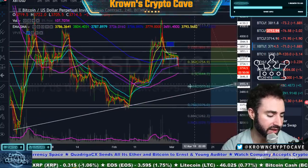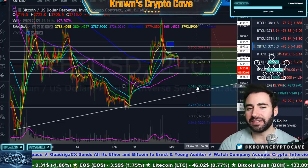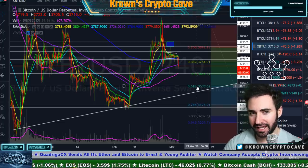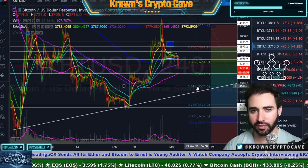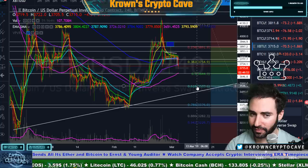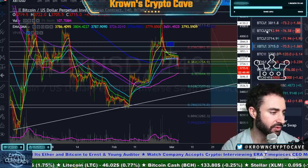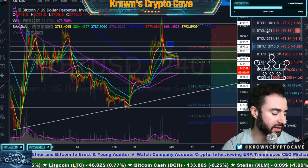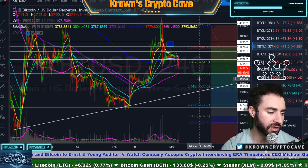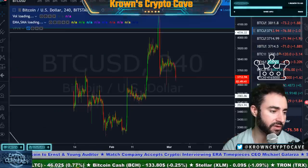I'd be looking for a test anywhere between $3,500 and the weekly 200 simple, which is about $3,400. As long as $3,400 does hold, I don't want to be directional short looking for a big play into the $2,000s. If $3,400 does break, I do get extremely bearish looking for a move into the $2,000s.